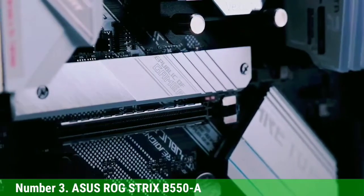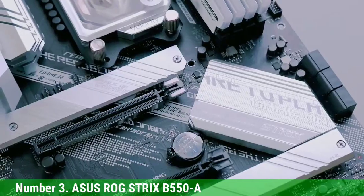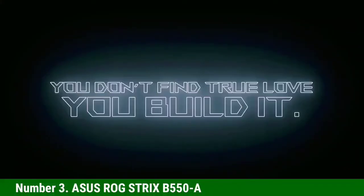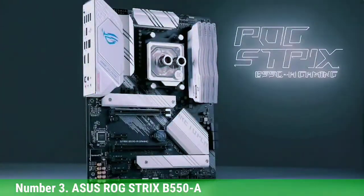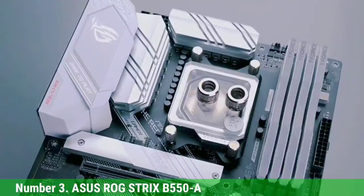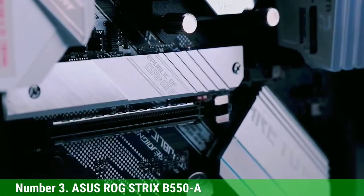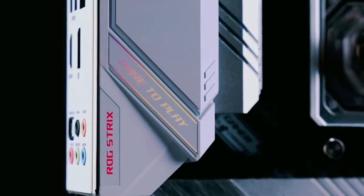It has 2x M.2 slots — the first being PCIe 4.0 and the other PCIe 3.0 — which is just perfect. The rear I/O panel consists of 1x DisplayPort, 1x HDMI, 2x USB 2.0, 4x USB 3.2 Gen 1 Type-A ports, 1x USB 3.2 Gen 2 Type-C port, and a wired 2.5 gigabit LAN.